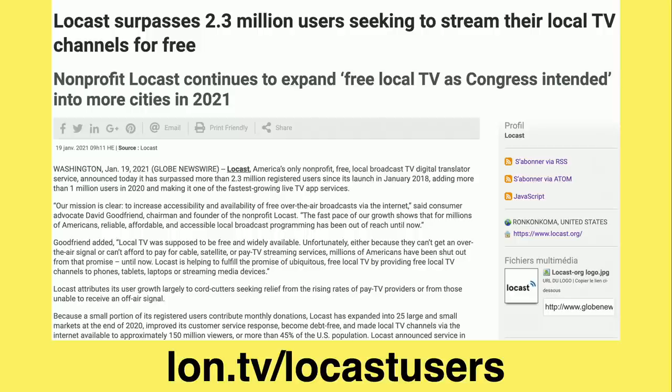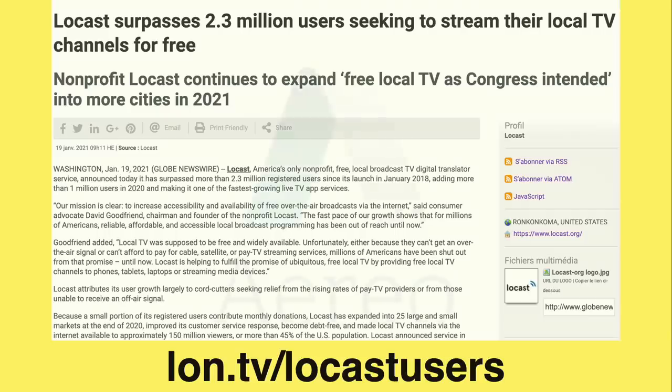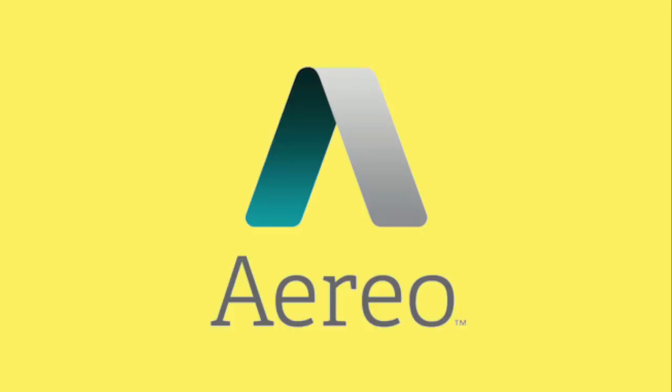Locast is really picking up a lot of viewership. They've got 2.3 million users now, and they're likely flocking to Locast because it's so easy to use — you don't have to put up an antenna or futz around with network tuners or anything like that. AT&T and DISH Network are also kind of steering people over to the service, which we'll talk about further into the video.